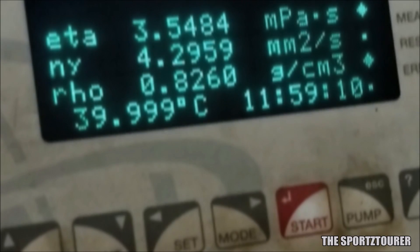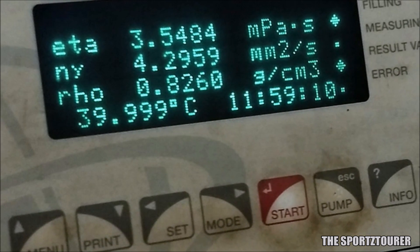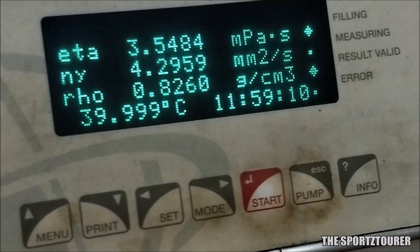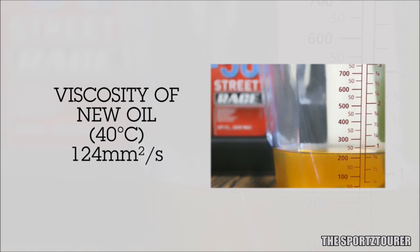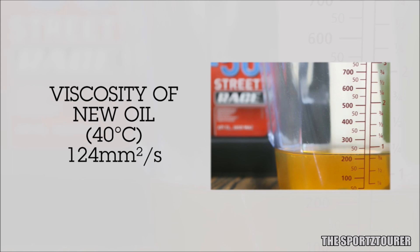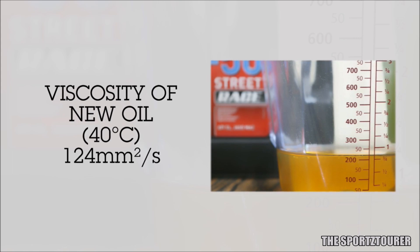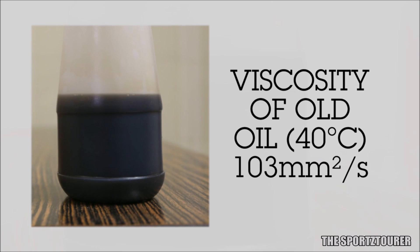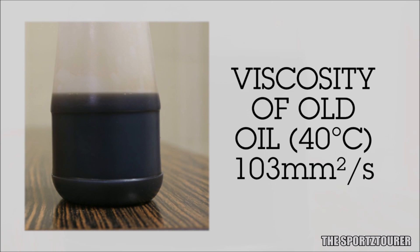The first property is viscosity at 104 degrees Fahrenheit or 40 degrees Celsius. We are discussing kinematic viscosity here, as it is important for an engine oil which flows and lubricates different parts of an engine. For a new oil, the Liqui Moly Street Race 10w50 has a viscosity of 124 mm² per second. After 2000 km, it gave a viscosity of 103 mm² per second — the oil has retained more than 83% of its original viscosity at 40 degrees Celsius.